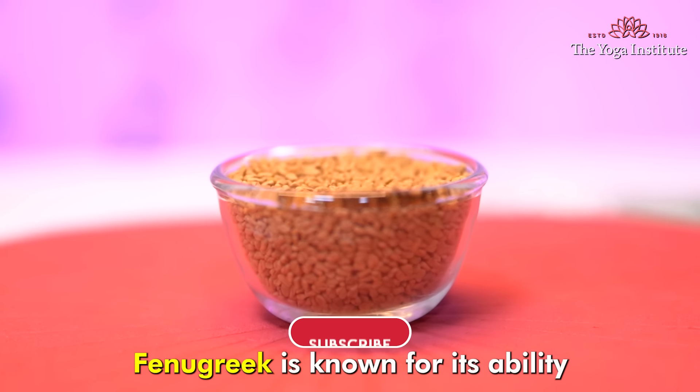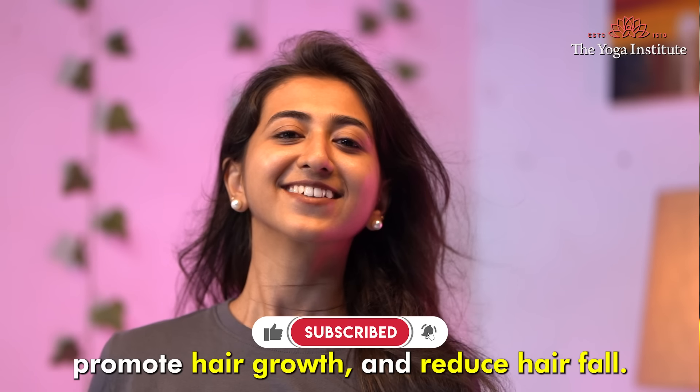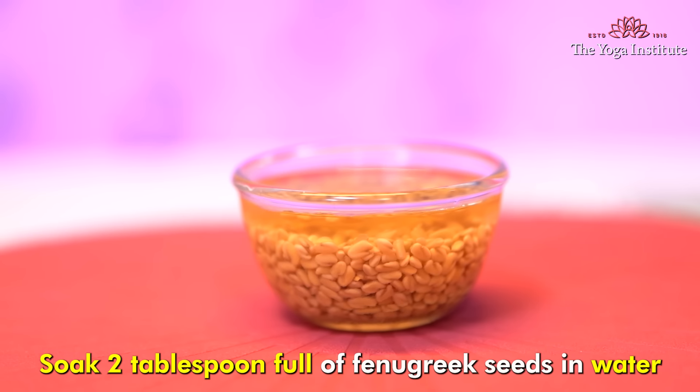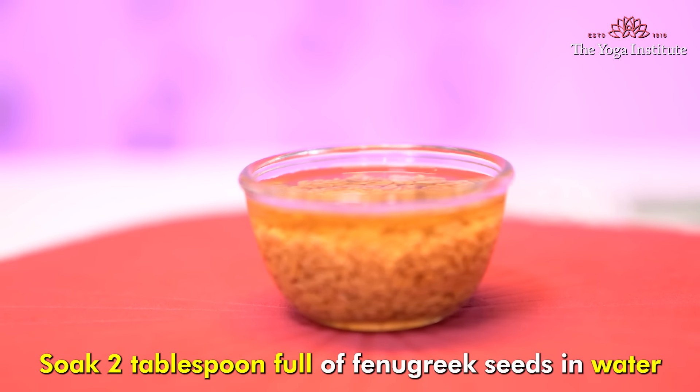First, fenugreek seed hair mask. Fenugreek is known for its ability to strengthen hair follicles, promote hair growth and reduce hair fall. So let's see how to prepare the mask. Soak two tablespoonfuls of fenugreek seeds in water overnight.